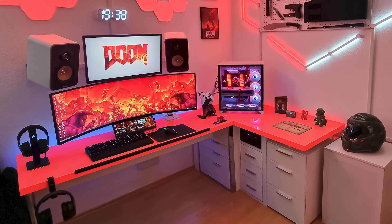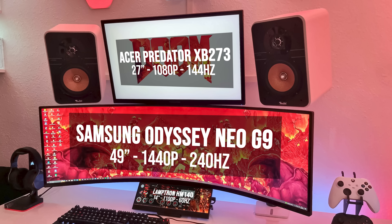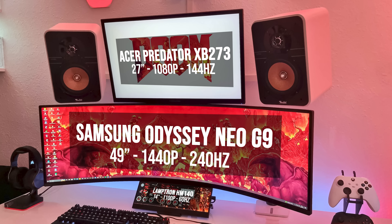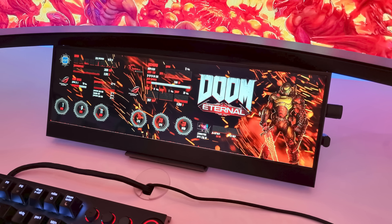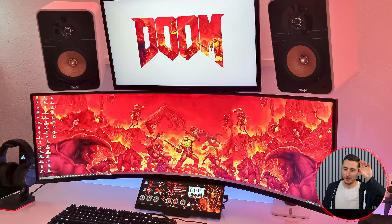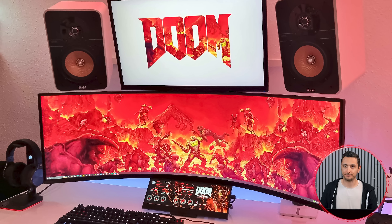He screwed two white tabletops together to make a custom L-shaped desk that fits perfectly in the corner of his room to accommodate all his gear. The left side is dedicated to his setup with a triple monitor layout: the 27-inch Acer Predator on top, a super ultrawide Neo G9 in the middle, and a 14-inch display at the bottom which he uses as a sensor panel — even themed after Doom. Such great attention to detail. One minor nitpick: please hide the icons on your wallpaper, at least until you're done taking pictures, as the icons do take away from the visual presentation.